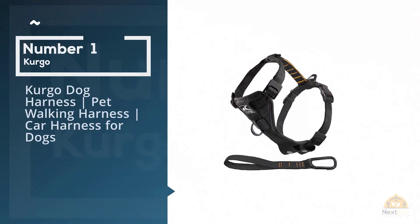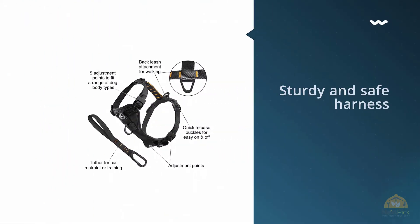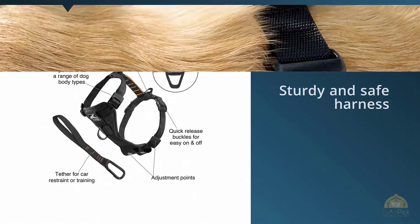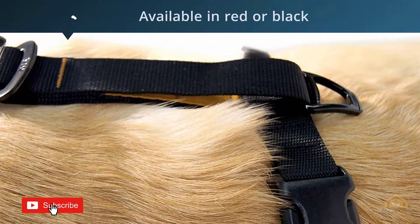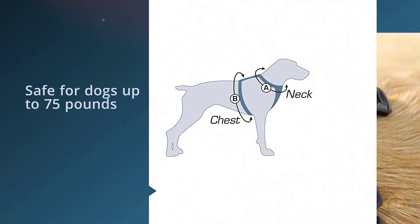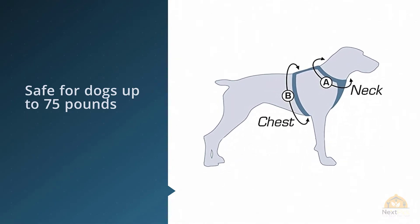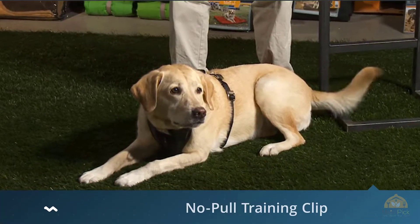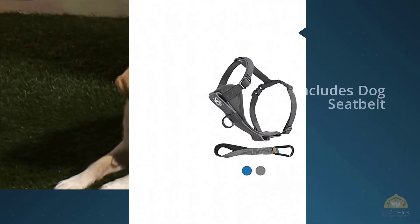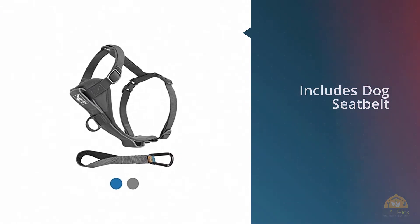Number one, most popular: Kergo dog harness, pet walking harness, car harness for dogs. A sturdy and safe harness available in red or black. It has been tested in crash simulations and certified as safe for dogs up to 75 pounds, with simulations equivalent to those conducted by the National Highway Traffic Safety Administration on child car restraints. The harness can also be used when you are out for a walk, and it has a D-ring that stops your dog from pulling by spinning them around, which helps with leash training.